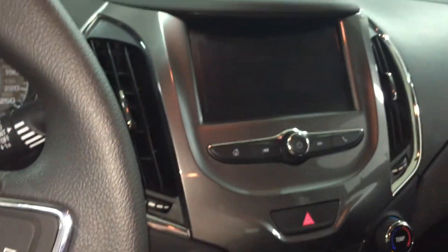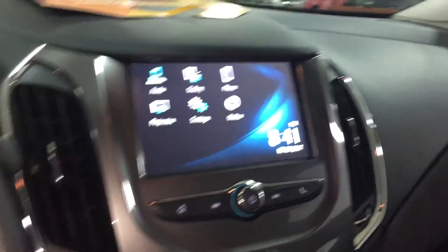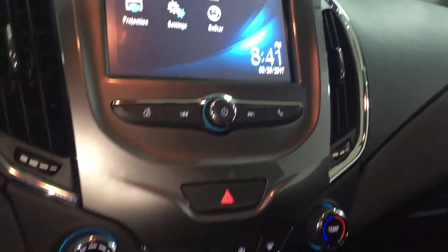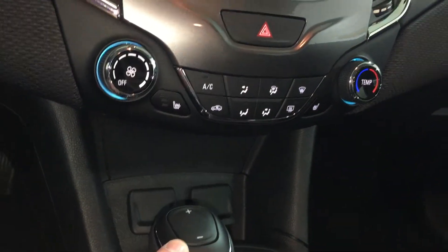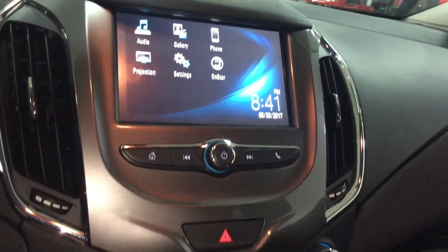I'm going to start it just for a second — we're in the showroom, so I'll keep it brief. You have the time, temperature, audio, gallery, phone, projection, and settings on OnStar. If you put it in reverse, you get a nice color screen with dynamic grid lines from the rear-view color camera.